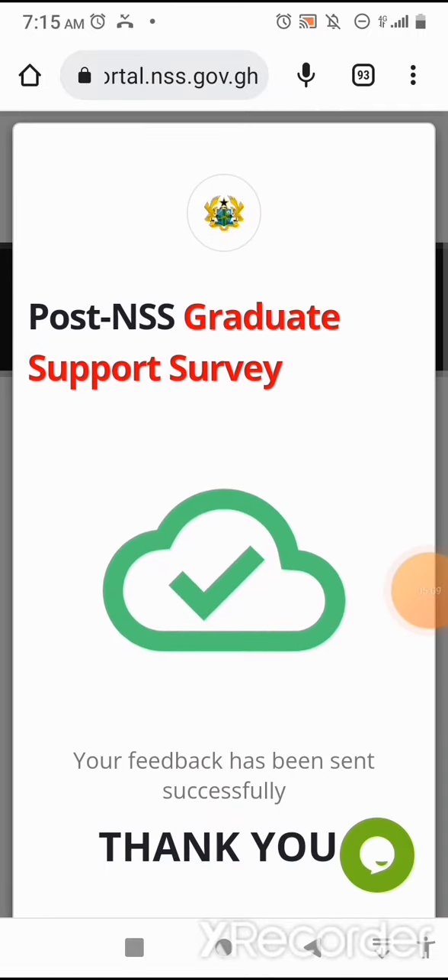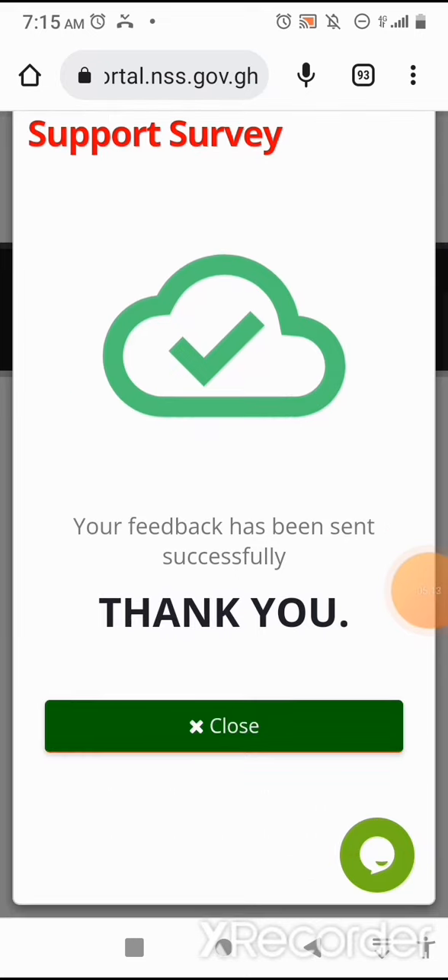A post-NSS graduate support survey confirmation appears: 'Your feedback has been sent successfully. Thank you.' I'll click on close to close it, then go back to the dashboard.